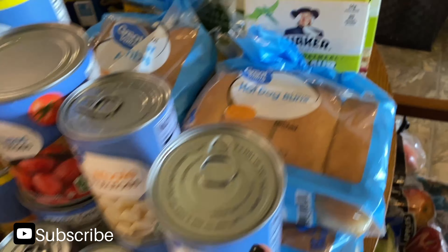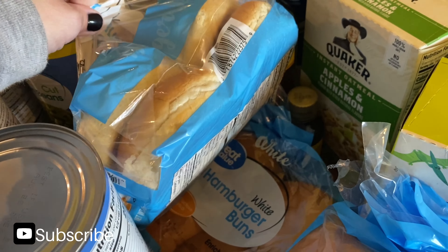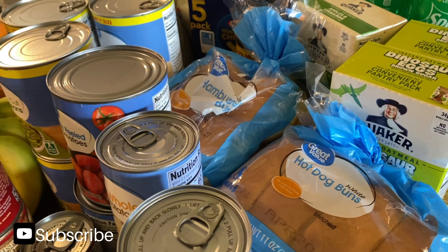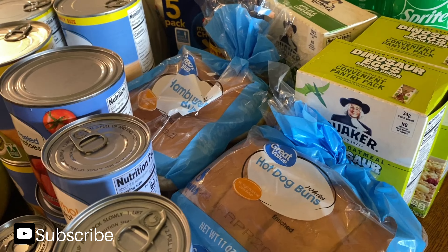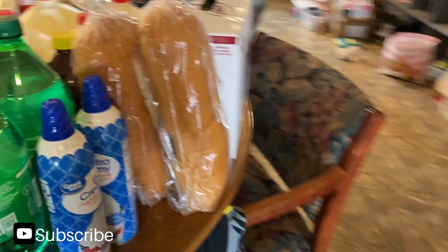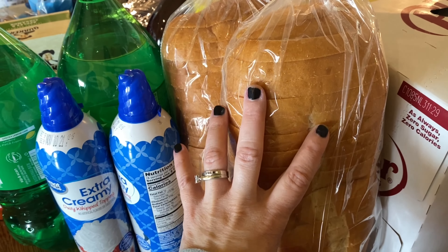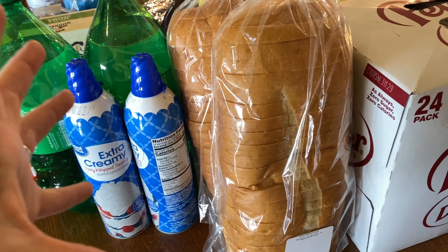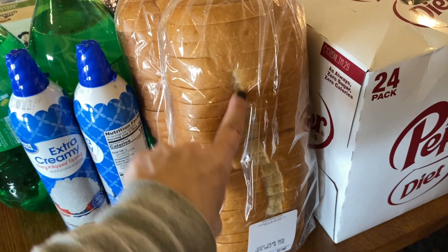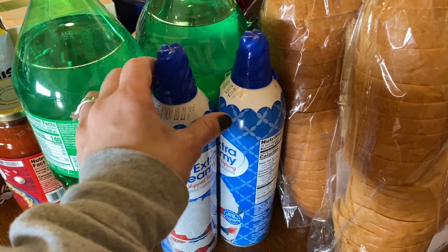For breads, I have two bags of hot dog buns and two bags of hamburger buns. I saw a hamburger recipe on Pinterest that looked delicious and I'm going to give it a try — I'll leave the link in the description. I also have two things of sliced Italian bread — my kids prefer the pre-sliced kind over a whole loaf they have to cut themselves. I have a lot of sandwich meat this time.